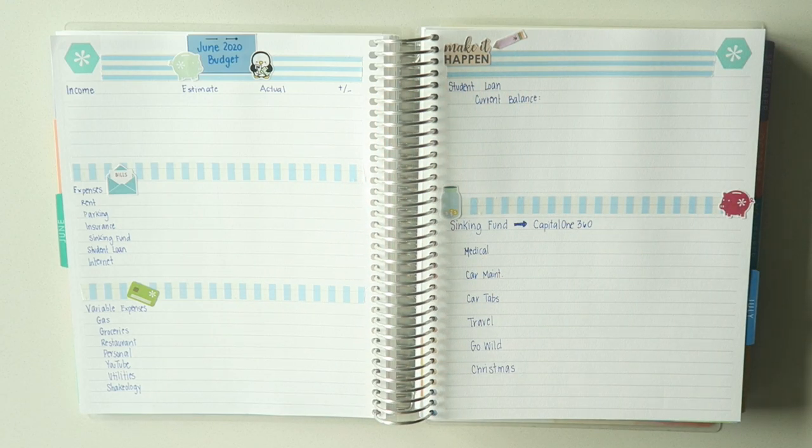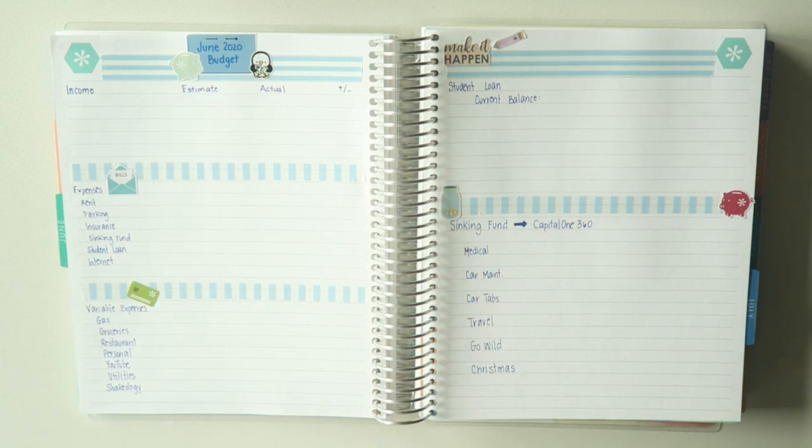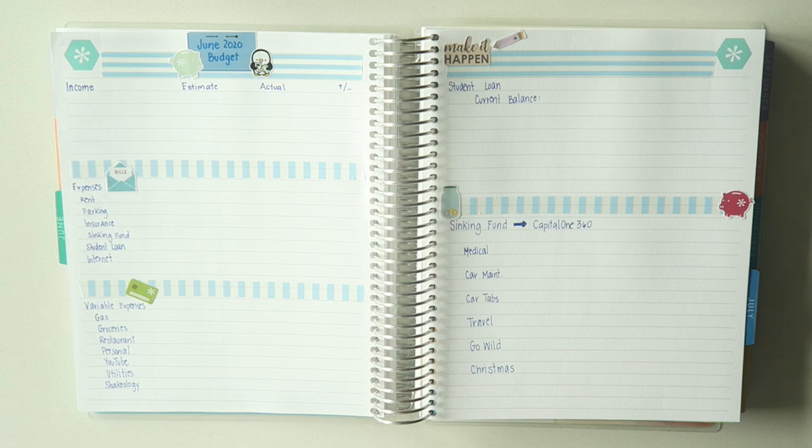Hey planner friends, how's it going? Thanks so much for stopping by my channel. My name is Ryan and this is The Man With The Plans. We are back to do another budget, this time for the month of June 2020.